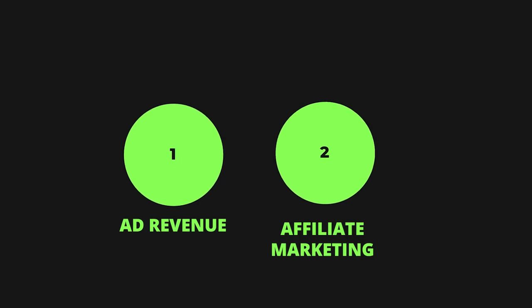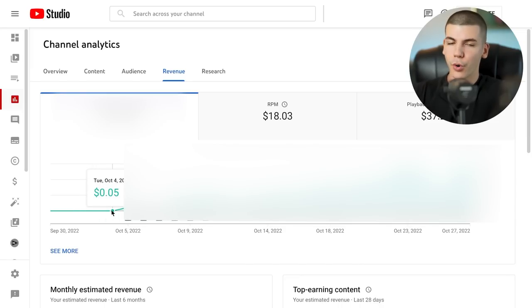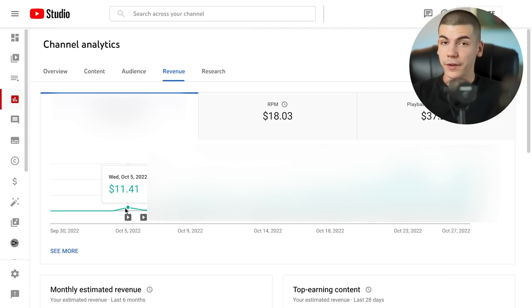Now let's talk about ad revenue and affiliate marketing. What I personally do when I start a YouTube automation channel is I first make sure the channel is approved into the partner program and monetized, so I can actually earn ad revenue, and then I start posting content. As you can see, on the 4th of October we got monetized. Then I started posting on the 5th of October, and on that very first day we made $11.41 — pretty cool, because I spent $22 on that video, so we made back 50% the same day.